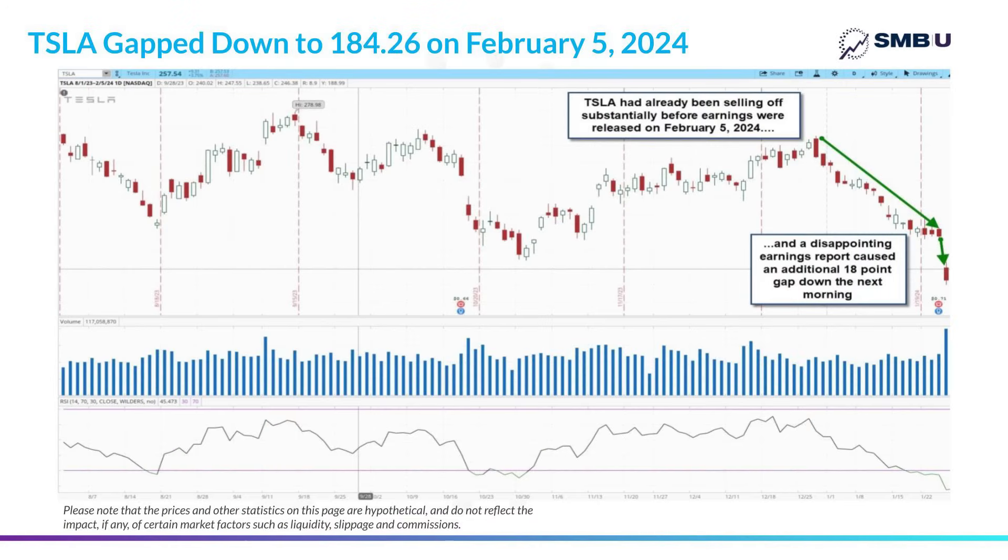Now let's move forward to February 5th, the day right after Tesla released its fourth quarter 2023 earnings report. From the end of 2023 to the day earnings were released, the stock had indeed been experiencing a pullback. Adding insult to injury, the market was really disappointed by the Q4 earnings report and the stock dropped an additional 18 points, resulting in Tesla the next morning plummeting to 184.26.